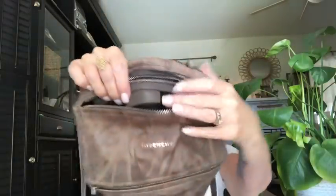Guess what I thrifted! The lighting is much better when I sit in front of my front door — maybe we'll start doing videos from here. So I thrifted an authentic, super adorable Givenchy mini Pandora in this taupe crinkle leather. And yes, I am selling it. It is so beautiful. I've never ever thrifted Givenchy before — there's the tag.